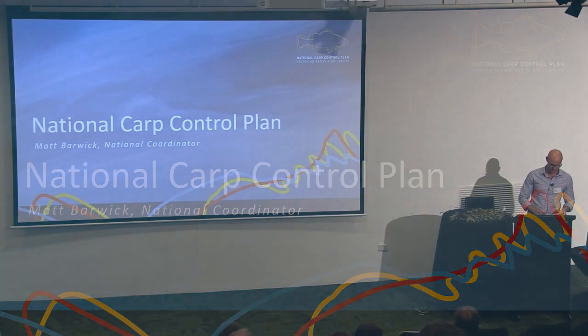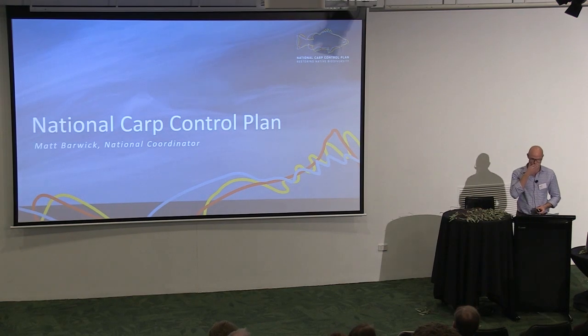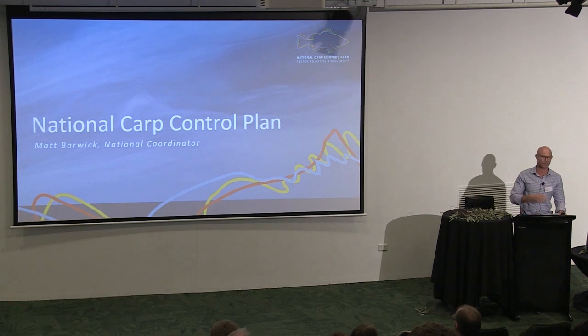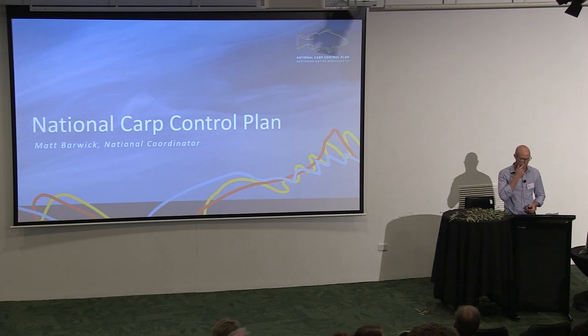Thanks very much for having me here today. I obviously care about native fish a great deal, and that's the reason why I'm pretty excited about the idea to take action to control carp and why I'm really happy to be having a chat with you today.